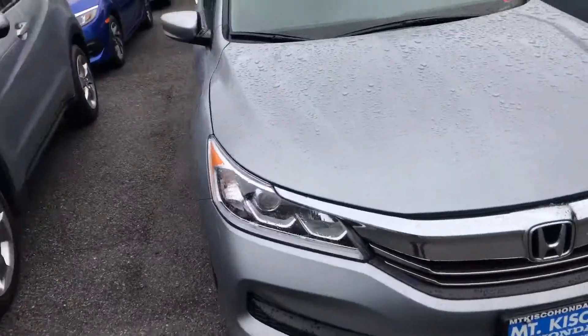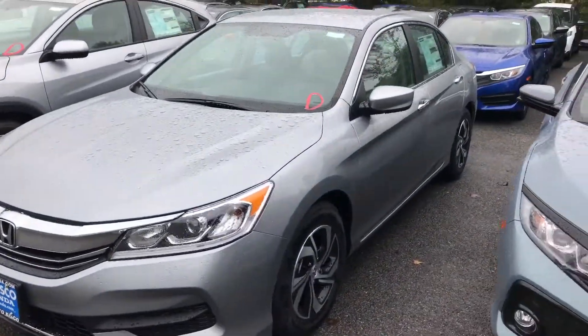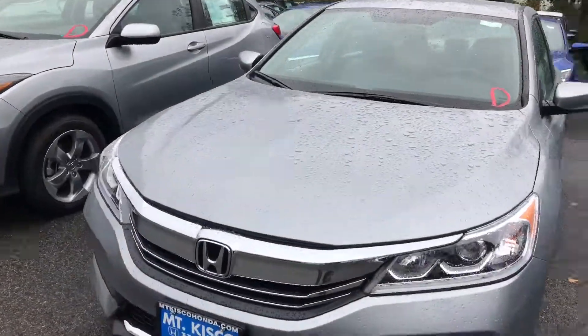Beautiful LED daytime running lights and a comb finish in the front. I definitely recommend you come on in and take it for a test drive before all the 2017s are gone. There are beautiful programs going on — great savings. Once again, my name is Gabriel from Mt Kisco Honda. I look forward to meeting you. Thanks.